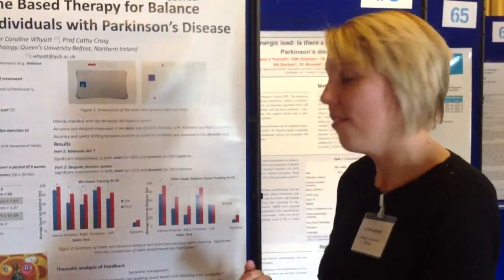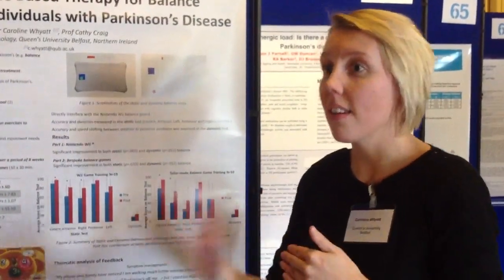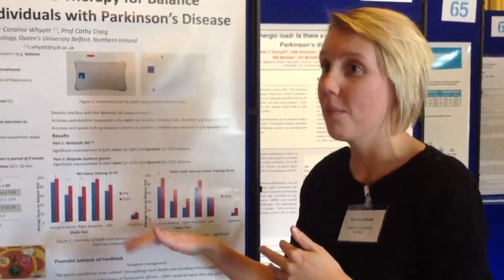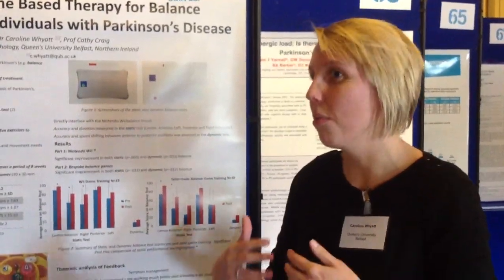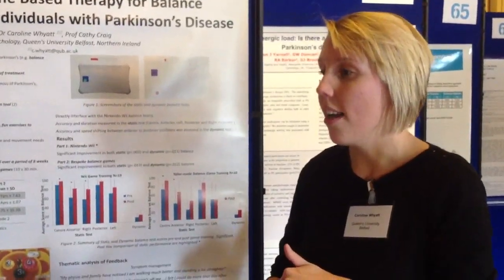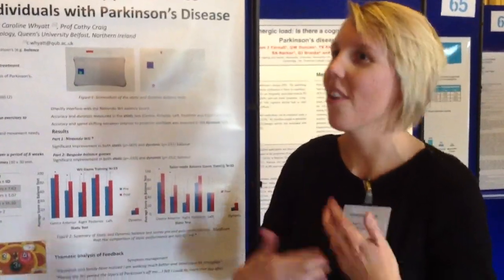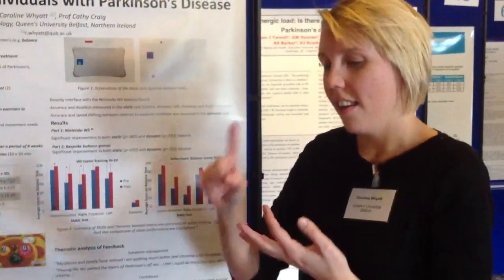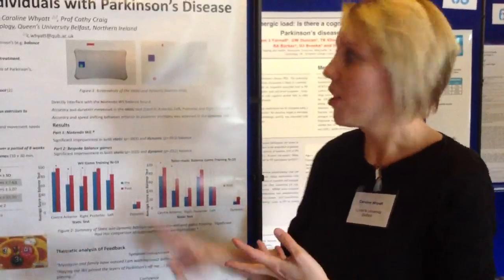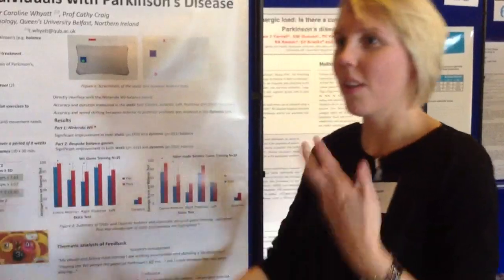We are trying to get funding to do further research on it. One thing we would love to look at is how the intensity of the exercise affects balance outcomes. There's been some literature showing that you really need to take your heart rate up to really get the benefit from exercise. So we would be very interested in working with other types of smart technology — smartphones, accelerometers, and heart rate monitors — and coming up with a whole package that we could give to someone to put into their home, where they could play, monitor their levels of activity, measure their balance, and send this data to clinicians.